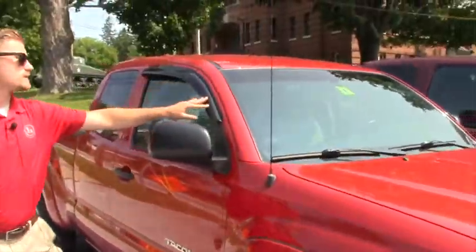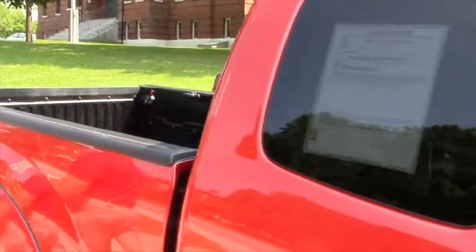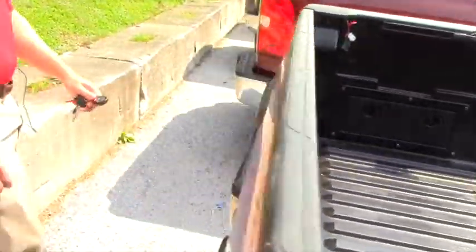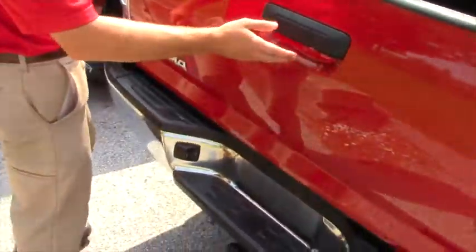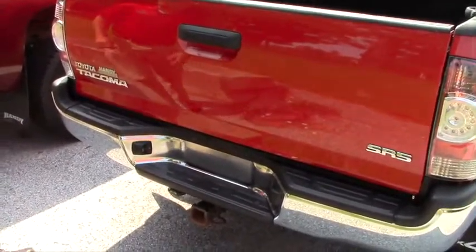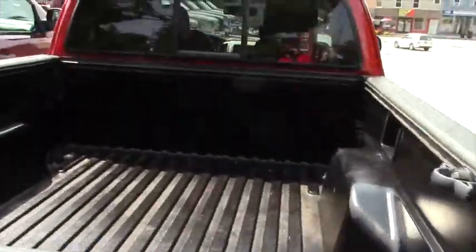Brand new all-season tires. Rain guards on the side here. It does have the tow package, and also the backup camera is located right next to the handle. Let's go ahead and take a look at what it has to offer inside.